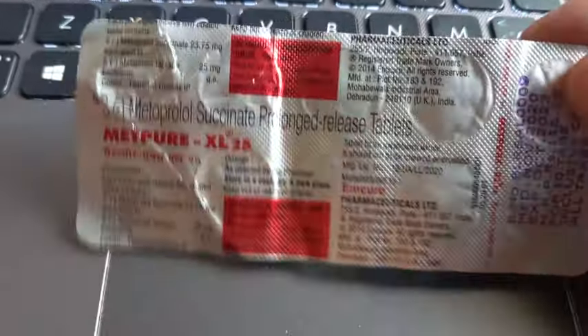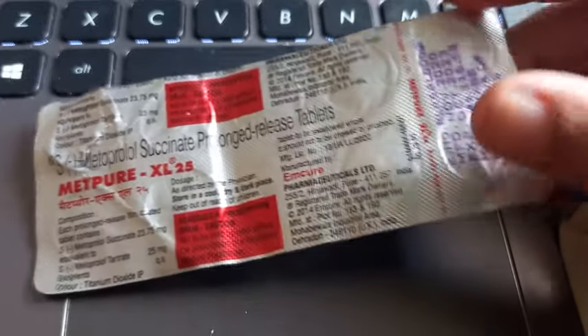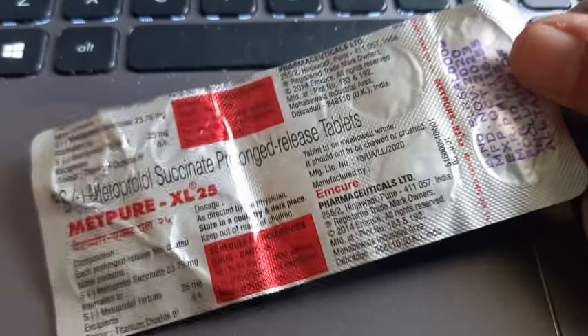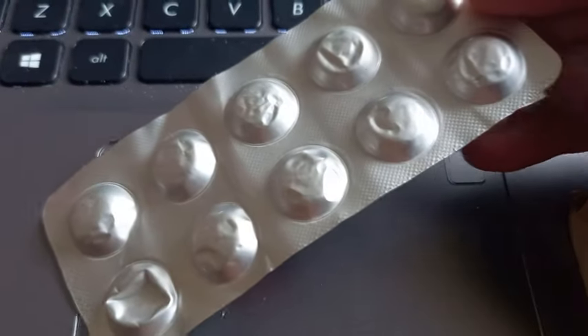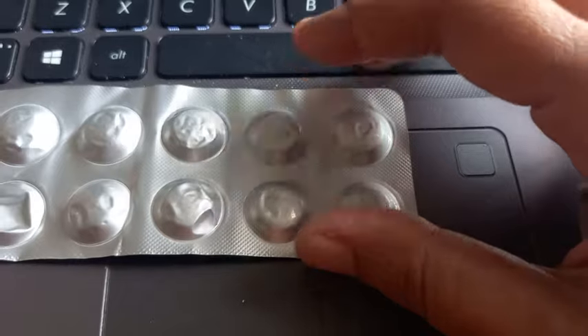Look at this tablet here - metoprolol succinate prolonged release tablet 25mg. This is metoprolol succinate, which is equivalent to metoprolol tartrate, 25mg. Basically this is a beta-1 blocker - a cardioselective beta adrenergic blocker. Let's look at its classification.